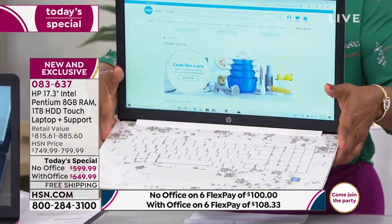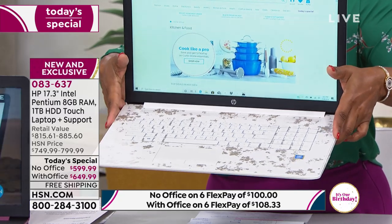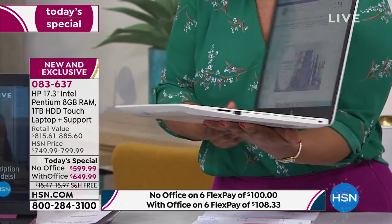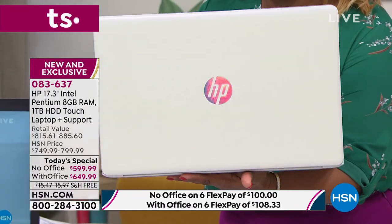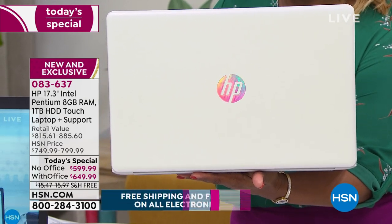It has a kind of marbleized look, but it's really beautiful. It is a pearl — like if you think of the iridescence in a pearl, that's what this looks like. This is not available anywhere else on the market — only exclusive on HSN TV and QVC TV.